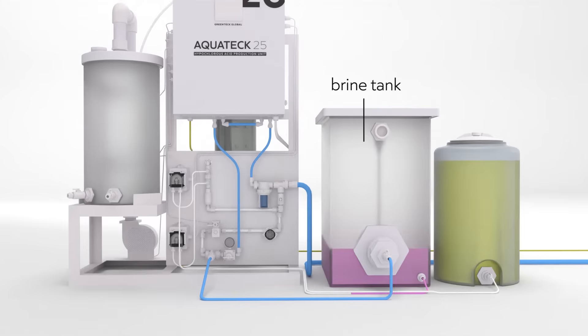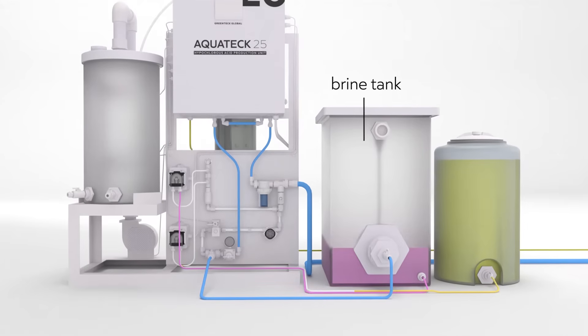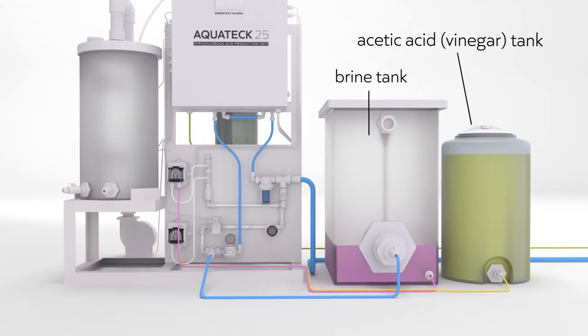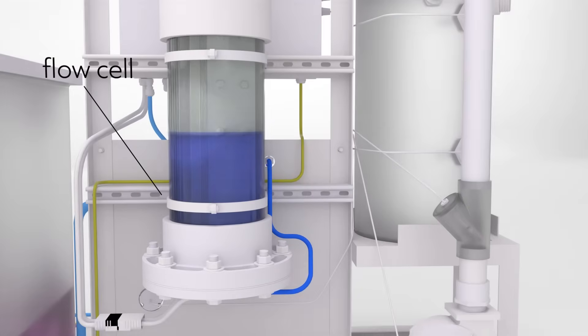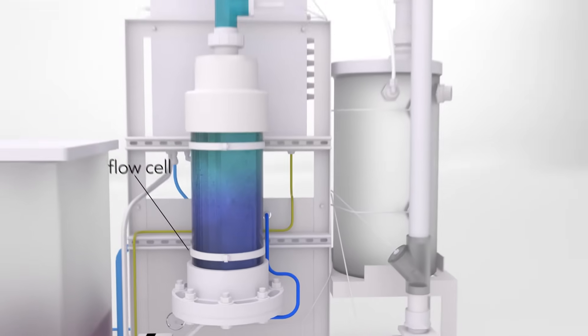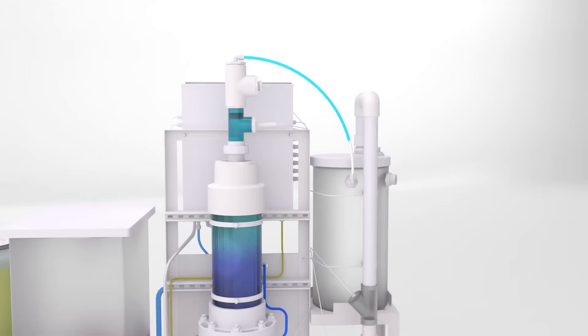The Aquatec 25 then precisely mixes a calculated input of brine as well as acetic acid — aka vinegar — and more incoming water, where it then continues to the flow cell. As this mixture rises through the flow cell, electrolysis takes place converting the solution into HOCl, which is stored in the tank ready to use.